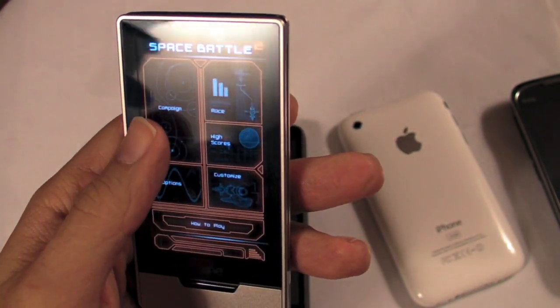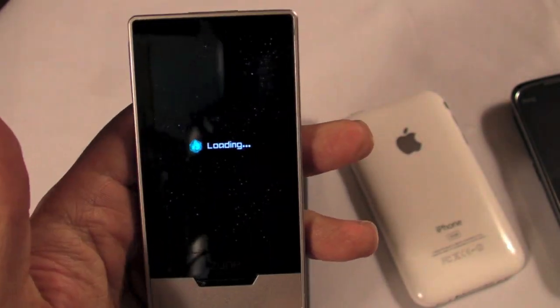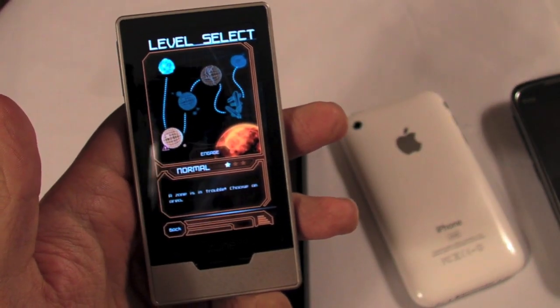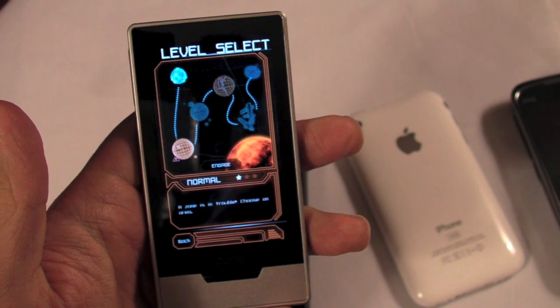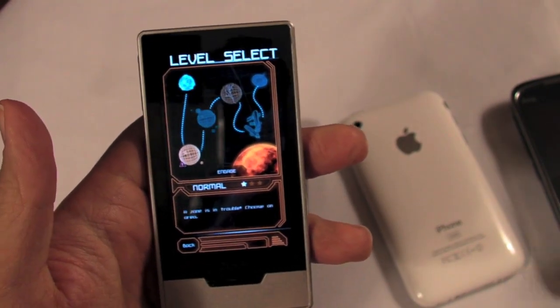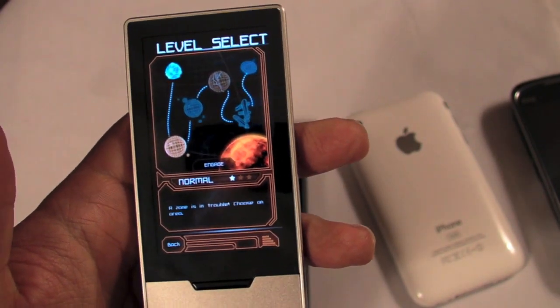So next year, Phil, when we sit in a place very similar to this having a discussion very similar to this, I hope a phone very similar to this running Windows Mobile 7 is what we're talking about. Thank you, sir — and I hope it's got a 5-inch screen. Otherwise I'm going to have to do one of those rants I did about the Palm OS last year. And that worked, by the way. That's worth taking one on the chin.